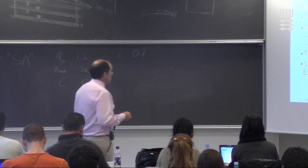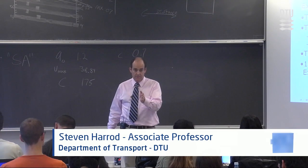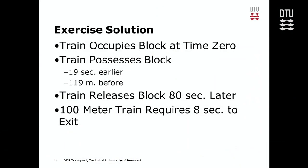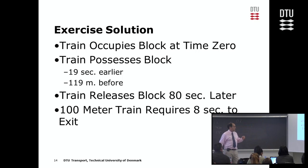Let's pick as a reference point that the occupation is time zero. The train is going to possess the block 19 seconds earlier — 19 seconds before it actually occupies the block, and 119 meters up the track. The signal system is configured so that at 119 meters up the track, some kind of sensor triggers block possession at that point. This would usually mean there's either a distance signal, a cab signal, or something that officially gives the driver the green light to actually enter the block.